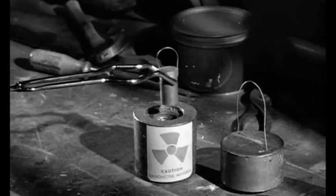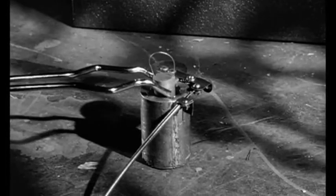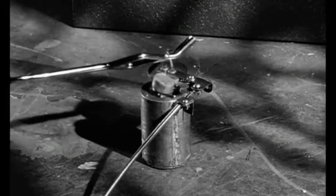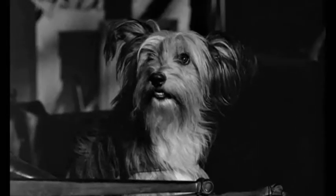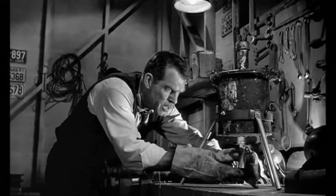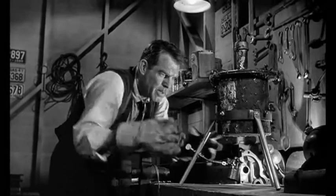If our flubber's going to be of any use to anyone, we've got to control it. So, we take an ordinary radioactive isotope. Now, a sliding shutter to let just the right amount of gamma rays through to bombard the flubber. We put it under here so that we can bombard the flubber with gamma rays to trigger the molecular change.